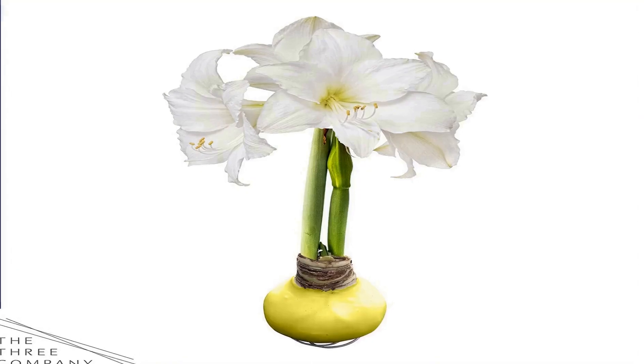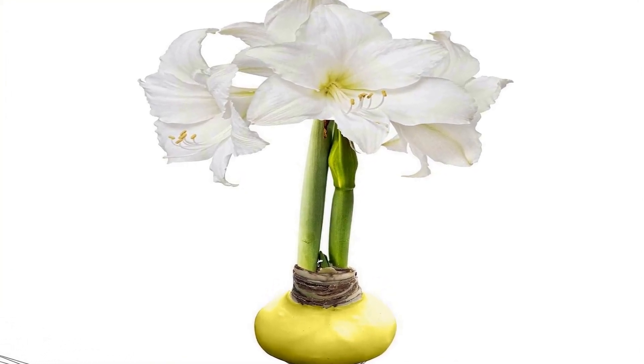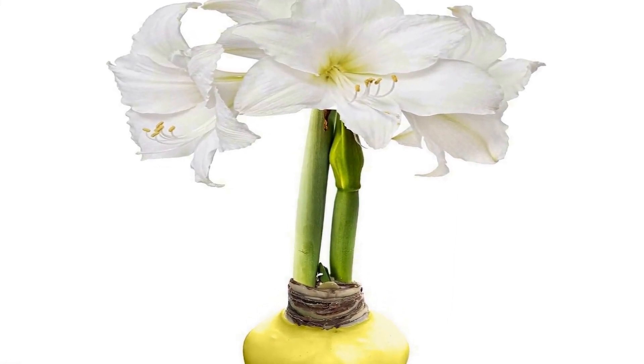Bloom Color: Beautiful yellow waxed bulb that blooms white and will give your home the perfect touch for the spring season. Growth: Waxed amaryllis bulbs bloom in about 4–6 weeks and continue to bloom for about 3 weeks. They can reach up to 18 inches tall.